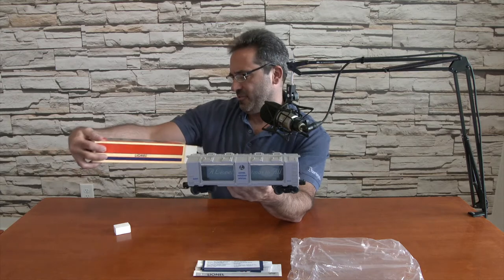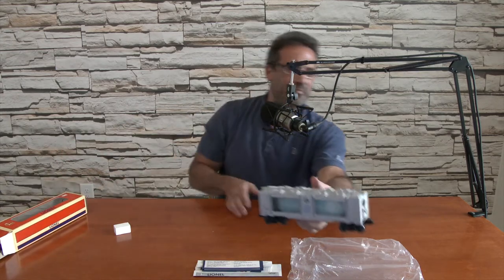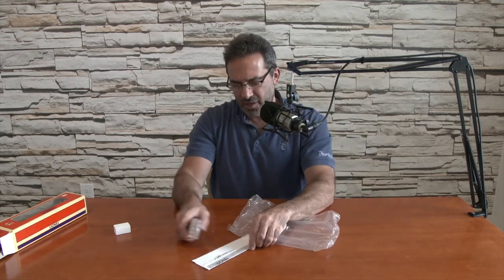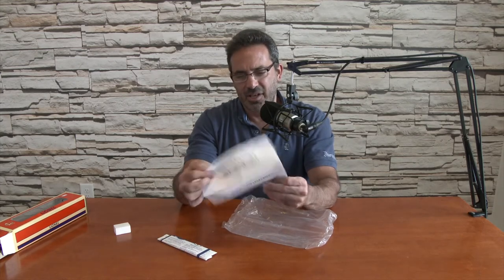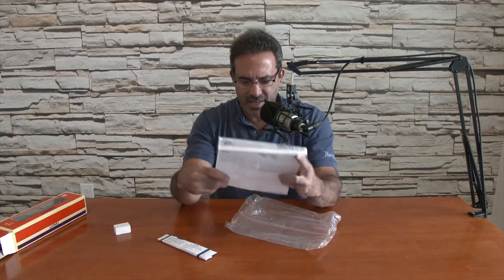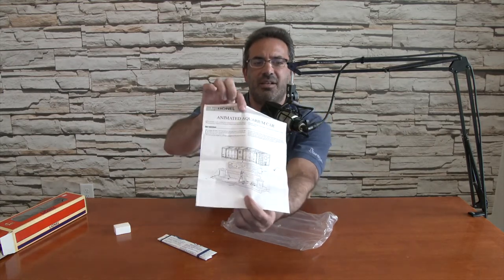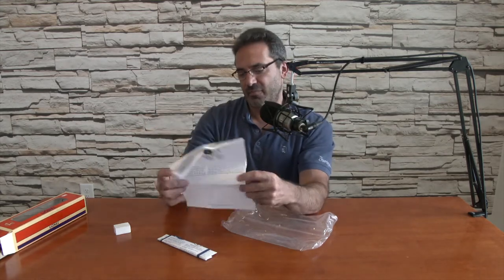It looks like inside, things will turn around in a circle — you'd expect fish, but all I see in there is Santa Claus and a reindeer. It came with paperwork. So when it gets power, it does rotate around. There's a light inside — a light bulb — and it illuminates. It looks like a film that runs around. Cool.